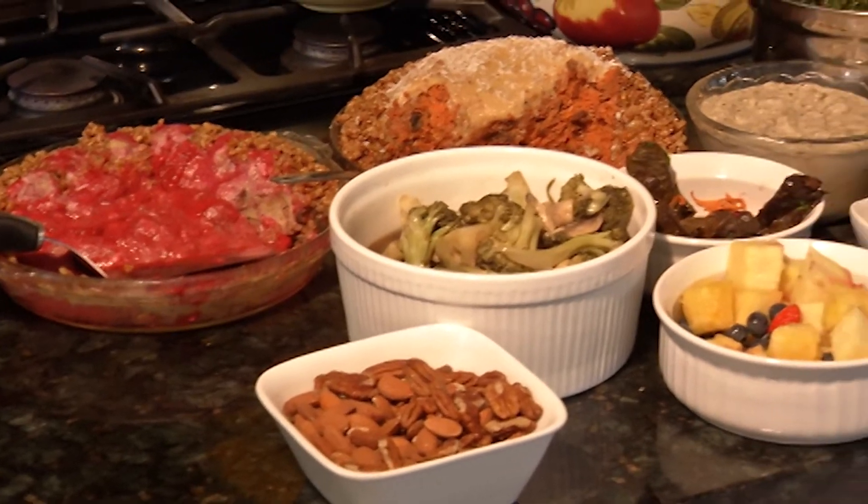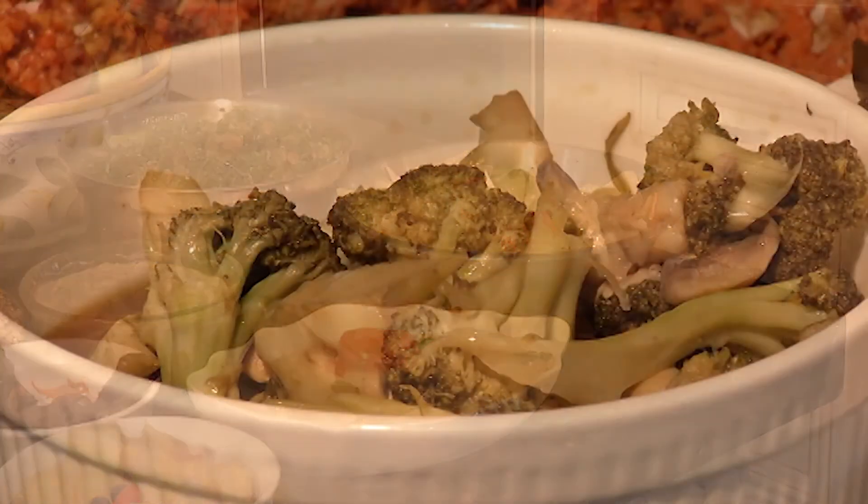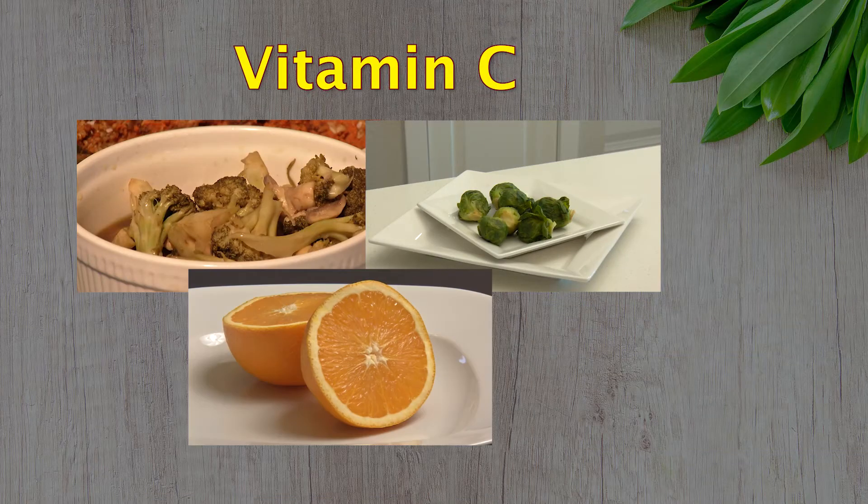Vitamin C has also been shown to protect the eyes from pollution and improve tear production. It's abundant in broccoli, Brussels sprouts and citrus fruits.